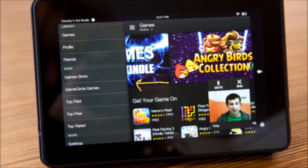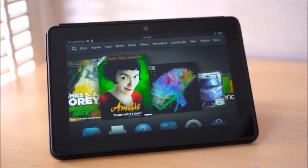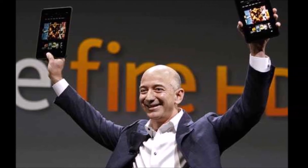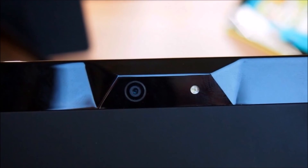However, if its $229 price tag sounds like a bit too much, the $139 Fire HD from 2013 is available as well. It's not as pretty and doesn't offer the same customer service features, but it's the cheapest way to access Amazon's App Store and Amazon's ecosystem.